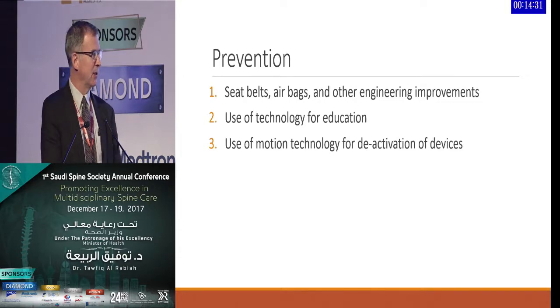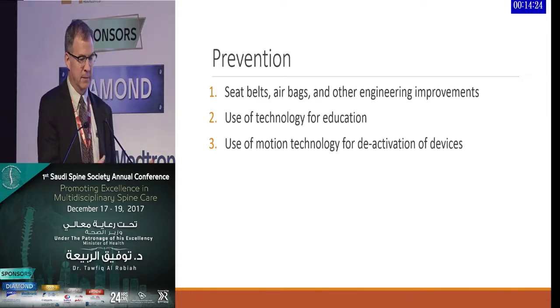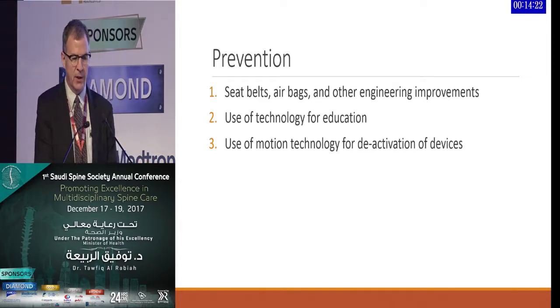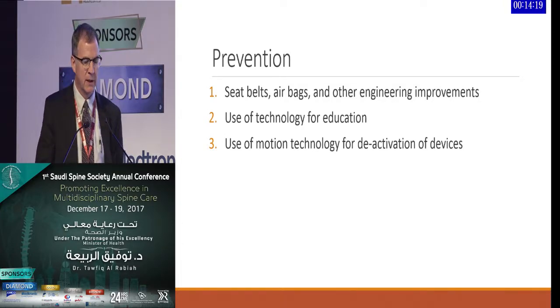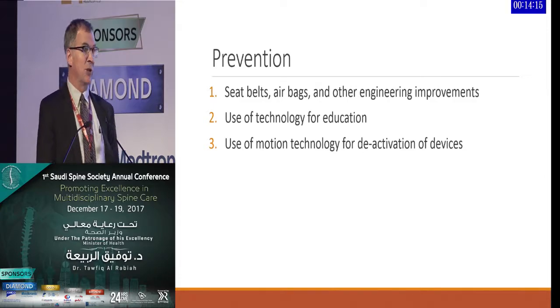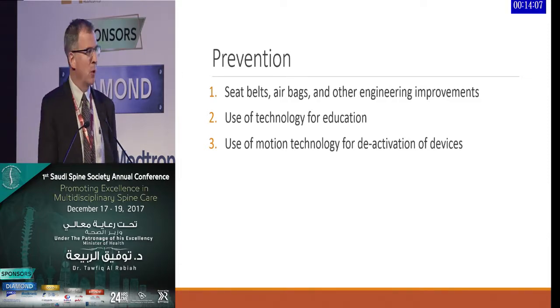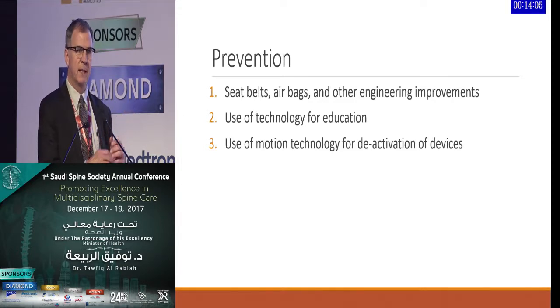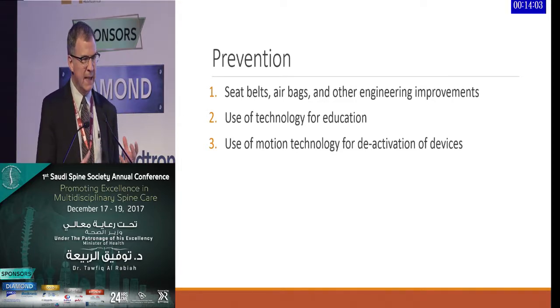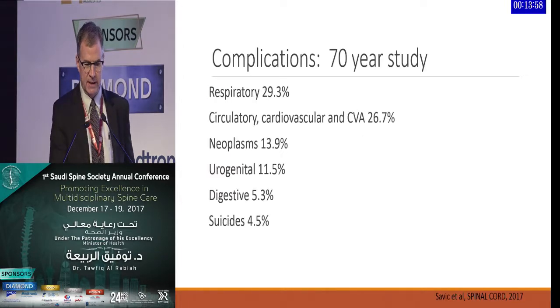There are technological approaches to prevention — simple things like seatbelts, airbags, and their automatic deployment, along with other engineering improvements in vehicles, especially since motor vehicle accidents account for such a high rate of spinal cord injuries. Using technology for education, especially for young people about the risks they're taking, and motion technology to prevent distracted driving and deactivation of devices, are ongoing technological advancements for prevention.